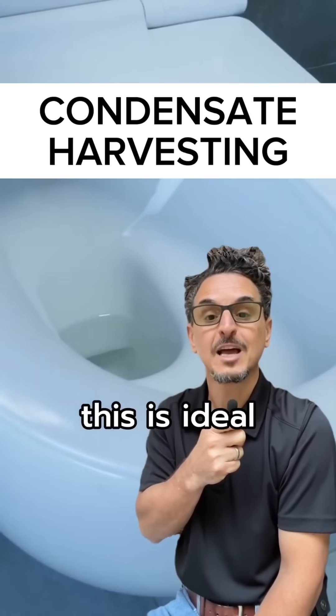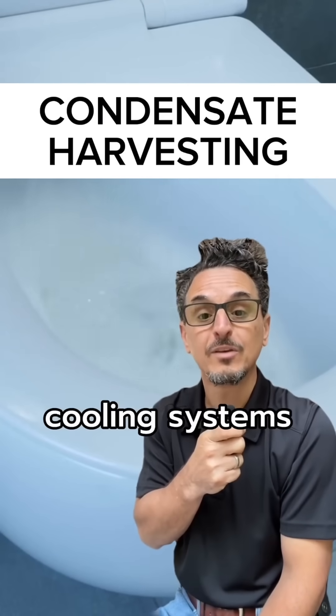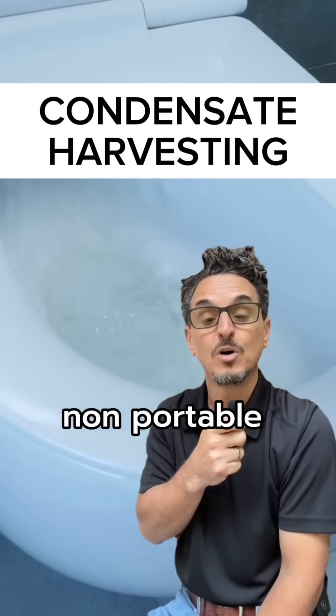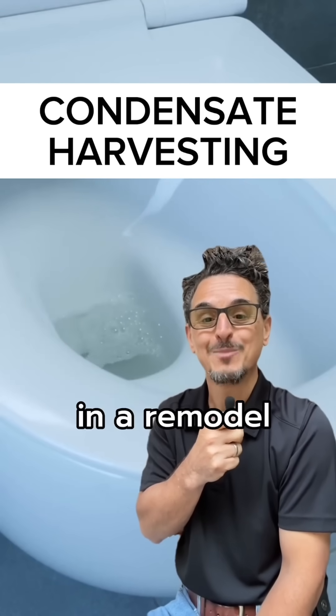Number three: toilet flushing. This is an ideal solution for facilities without evaporative cooling systems that can run non-potable supply lines to existing or new fixtures in a remodel.